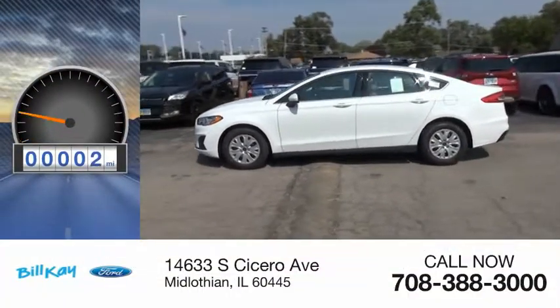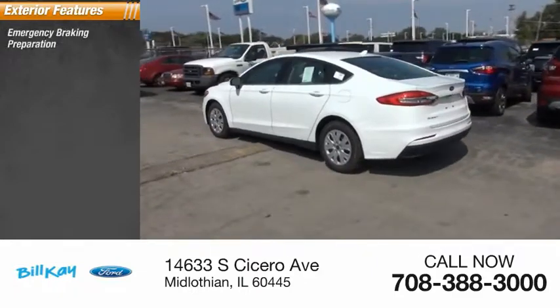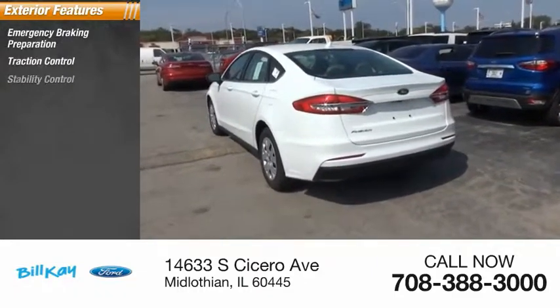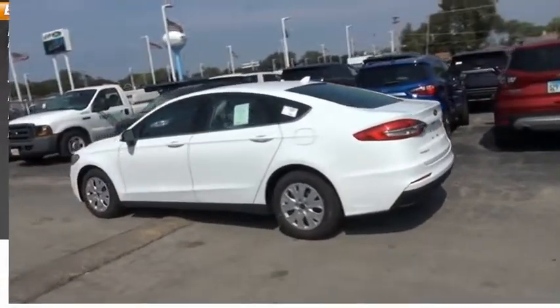This vehicle has less than 100 miles. Here are some of this vehicle's great options: emergency braking preparation, traction control, stability control, daytime running lights, power brakes, and braking assist.